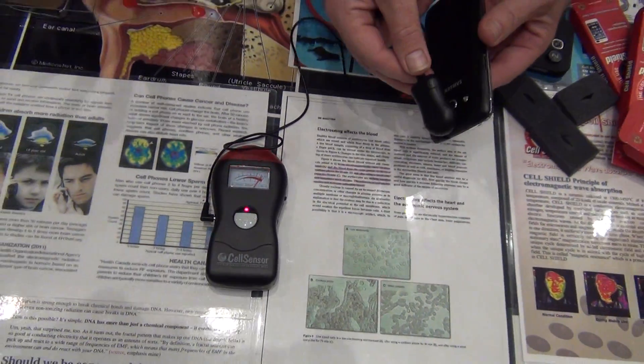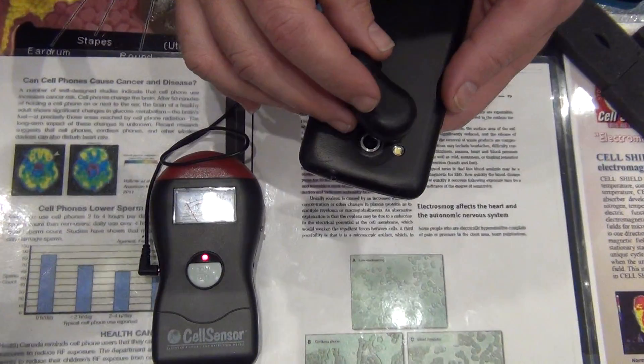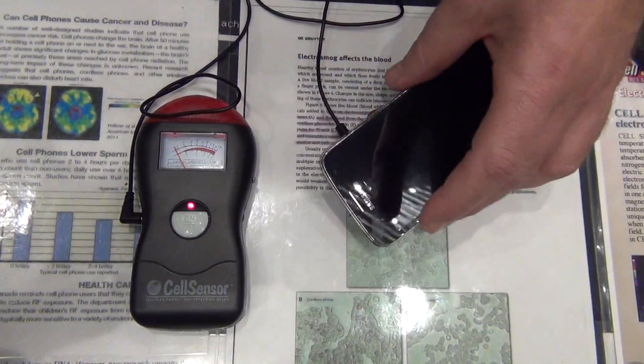That's all that radiation coming off your phone. Now we're going to put our product, which is called Zorb — Z as in Z for Zorb. Unbelievable, look at that. There's no radiation coming off your phone.